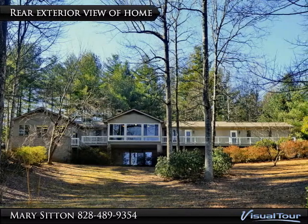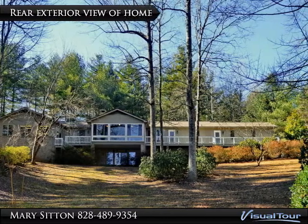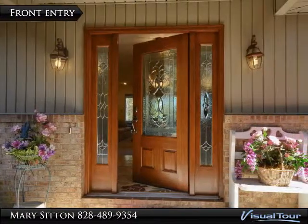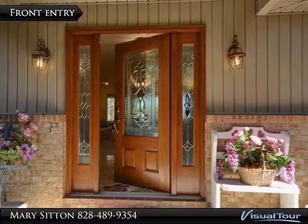This lovely ranch is really two houses in one. The main level offers private one-level living with views from the sunroom, living room, breakfast room, kitchen, and master bedroom.